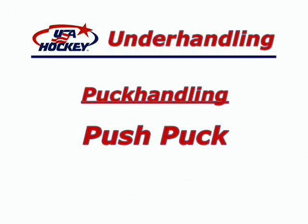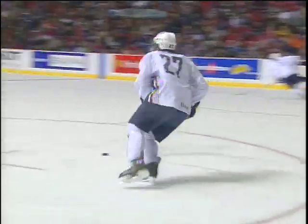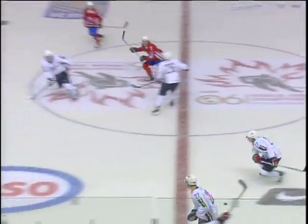When in open ice, pushing the puck is a desirable tactic. This keeps the puck in a position to make an immediate play, yet allows the puck carrier to generate speed through efficiency of movement.